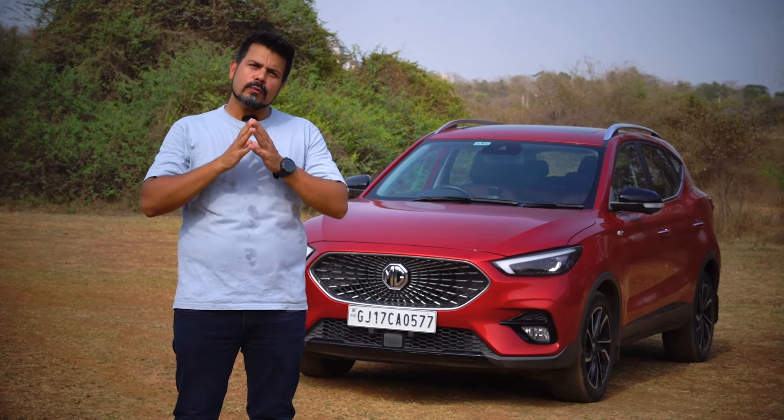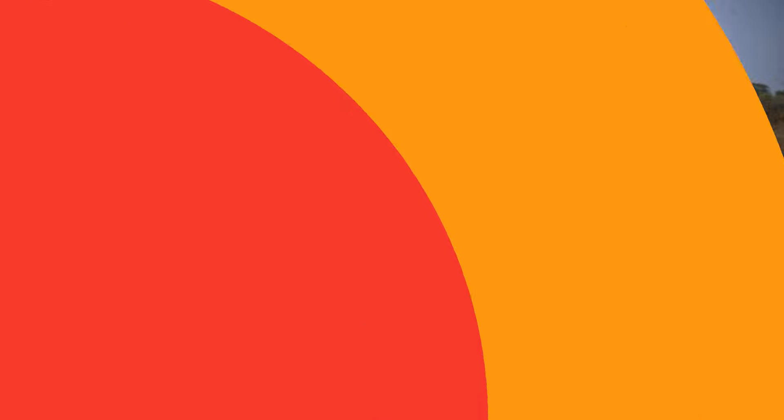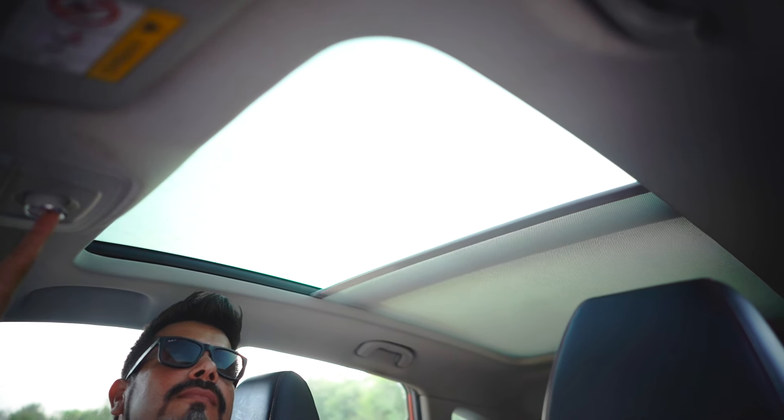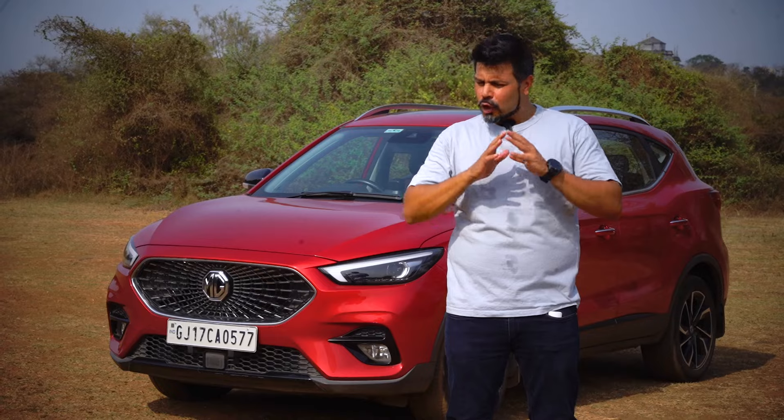In a nutshell, the Ester offers you the most value and features for the price. The massive panoramic sunroof on the Ester is available from its mid-spec select variant, which also gets a ton of other goodies.